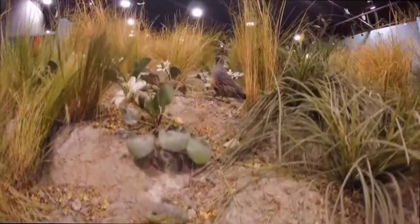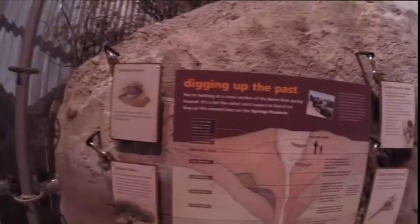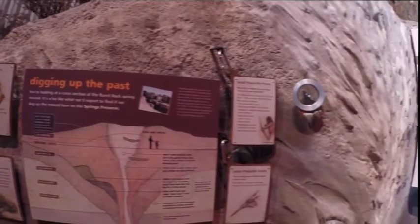They are likely to discover animals, plants, pottery, arrowheads, and other artifacts. This spring mound contains Las Vegas history spanning 5,000 years.